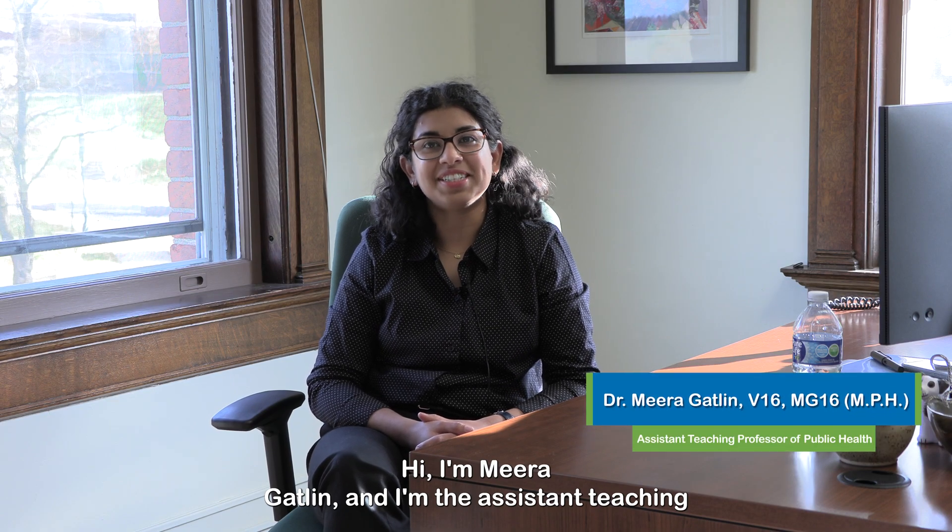Hi, I'm Mira Gatlin, and I'm Assistant Teaching Professor of Public Health here at the Cummings School of Veterinary Medicine, and I oversee the DVM-MPH program.